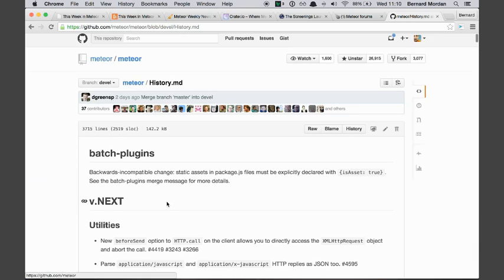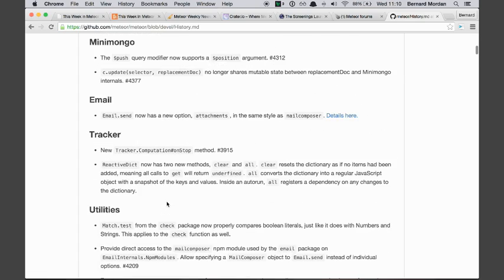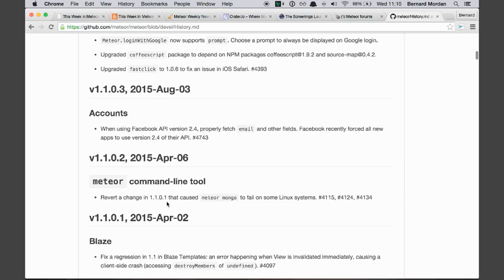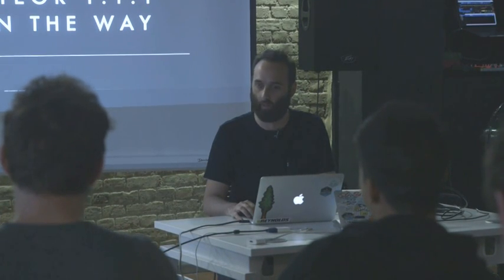It is the history.markdown file in their GitHub repo where our wonderful Meteor lives. So what's new? Meteor 1.1.1 is in the pipe. It will be delivered any moment now — could be released while we're here. Who knows?